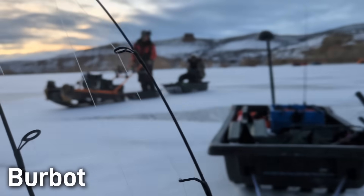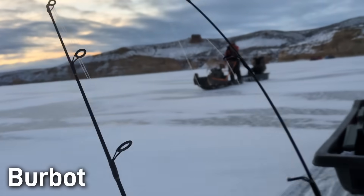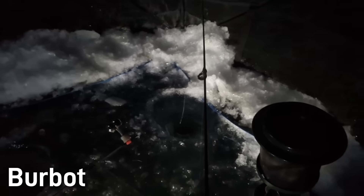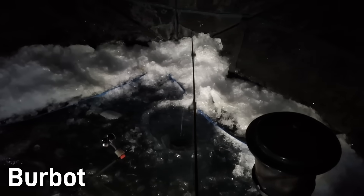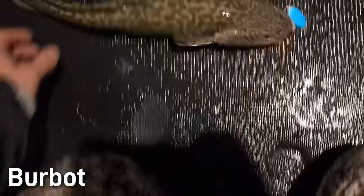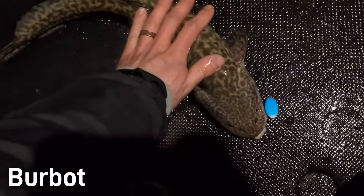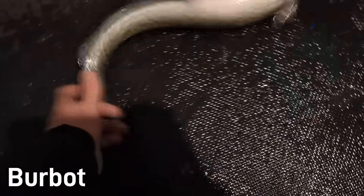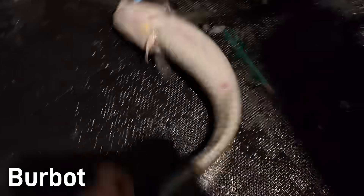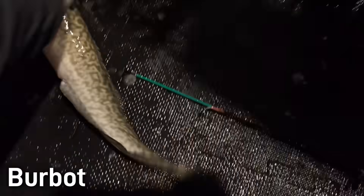I caught my first few burbot this past winter, and I found the harsh conditions to catch these fish fascinating — they not only bit best through the ice after dark, but in the coldest parts of winter. I even fished with the exact same method through the ice during the day with no luck at all, but as soon as the sun dipped below the horizon it was like a switch flipped on and the burbot seemed to come out of nowhere. It was fun to get my hands on this fish; it just feels so weird, kind of like a snake underwater.